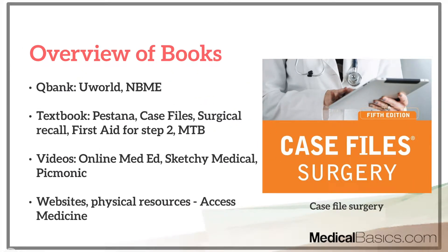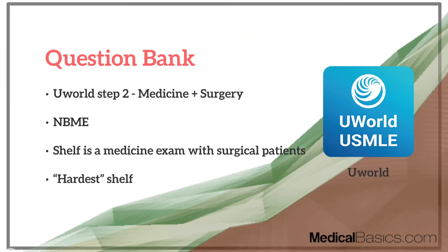For everything — and this goes for all shelves — you're going to need a few components: some type of question bank, some good textbooks, potentially some video lectures, and also some websites or physical resources. We'll talk about each one of those shortly.